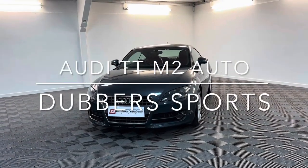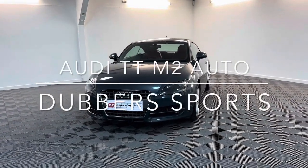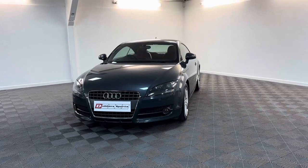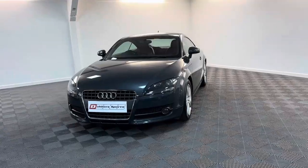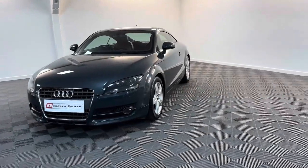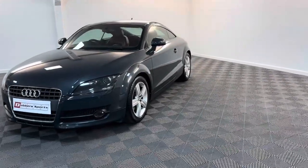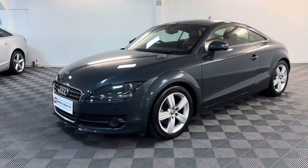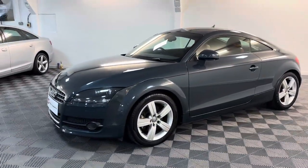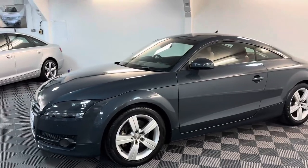Hi and thanks for watching this video from Dubber Sports in Huddersfield. Here we have a 2009 Audi TT Mark II — the petrol 2 litre TFSI model. It's finished in meteor grey, which is quite a rare colour. I don't think we've had many of this colour before, and we do sell a lot of TTs.